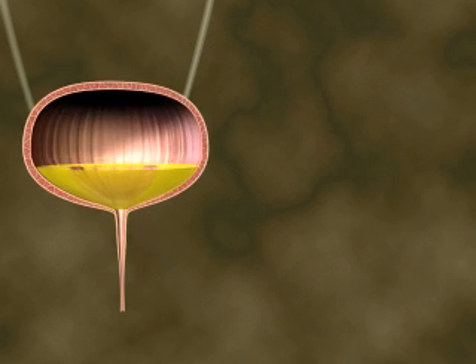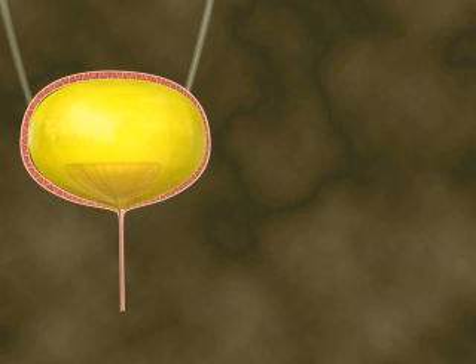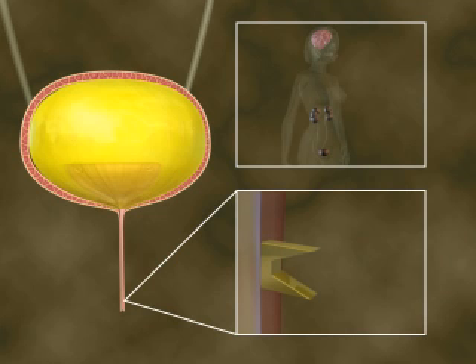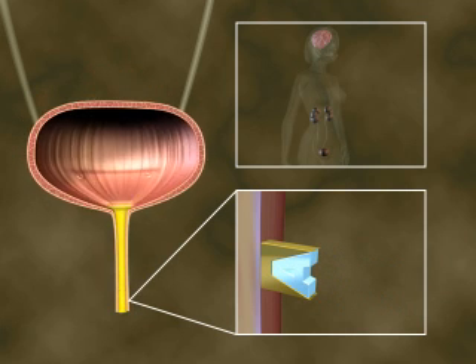Of course, the release of urine from the bladder is not entirely under the control of the autonomic nervous system, which functions unconsciously. The somatic nervous system allows conscious control over one's body by providing innervation to striated voluntary muscles, such as the external sphincter, which encircles the urethra where it passes through the pelvic floor. The external sphincter is consciously relaxed to initiate urination.